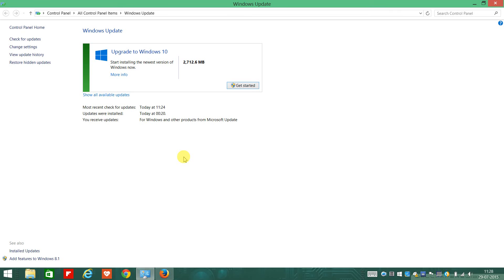Hey folks, welcome to the Geek Review. Just got up and checked for the Windows 10 upgrade, and look what's here. So what you have to do is just go to the Control Panel, go to Windows Update, and just click on 'Check for Updates.' When I clicked on it, it offered me the Windows 10 upgrade.